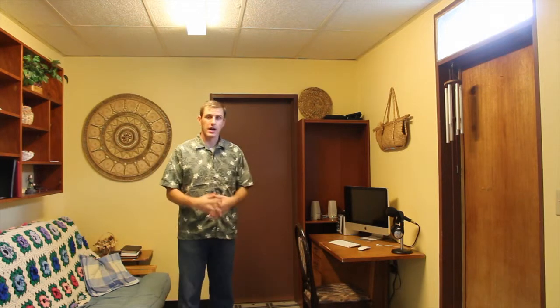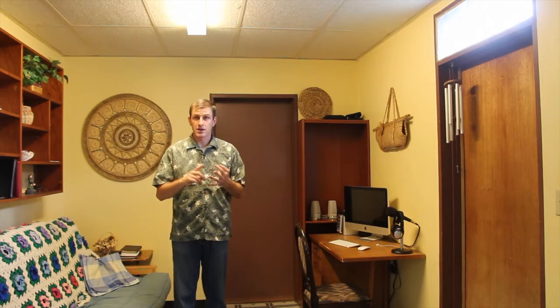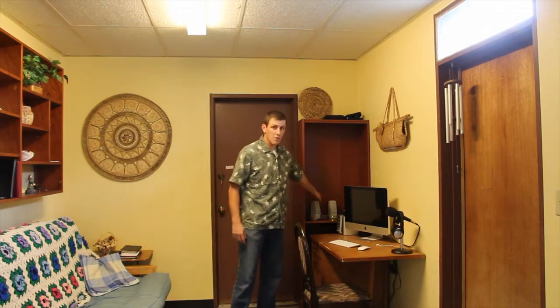You probably recognize this from some of the previous videos — this is my office. My iMac computer. I sit there and do all sorts of things: I edit videos, I study for my Bible studies, and I record my local news there. You can see my microphone and a headset there. Also back here are my speakers connected to the radio — that's where I'm listening to the radio all the time. It's off right now just for the sake of this video, but it's on almost all the time.